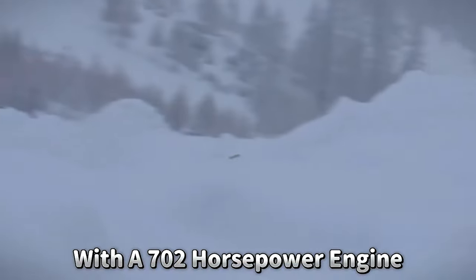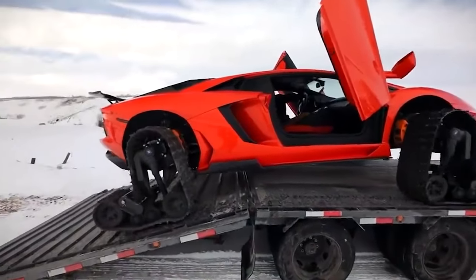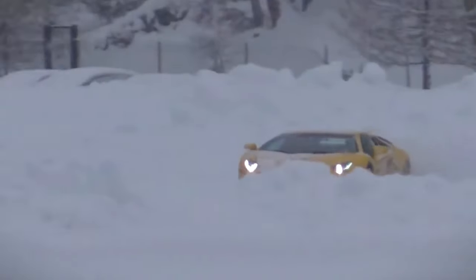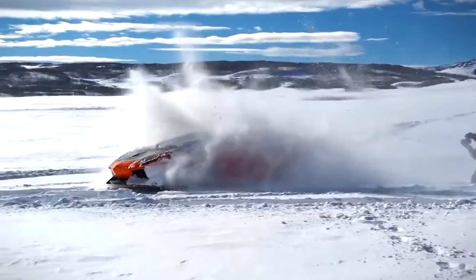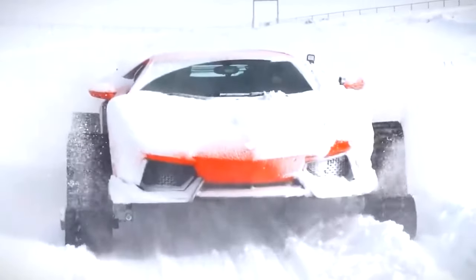With a 702-horsepower engine, the Aventador is often seen as a sign of speed and luxury. But this modification changes what it means to be versatile. It easily gets through difficult snowy terrain thanks to its all-wheel drive system, showing how creative and skilled people are in engineering — that even a high-performance sports car can handle harsh circumstances.